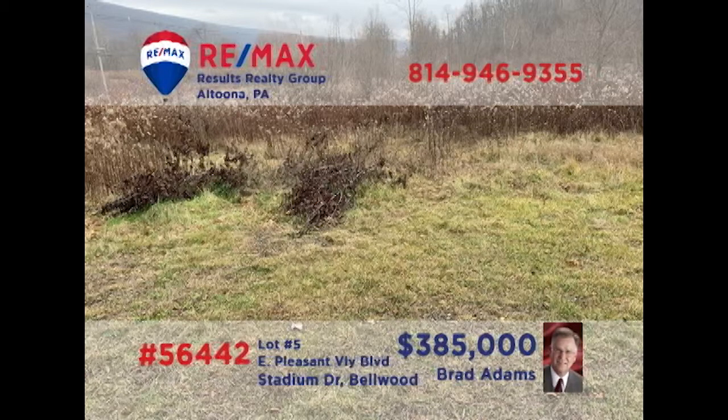Commercial investors — is it time to relocate or expand your retail or professional location? Brad Adams presents a nearly 11-acre parcel in Bellwood for you to consider. Located directly on Business Route 220 with access on Stadium Drive, this high-traffic land is in the perfect location for whatever you've got in mind. Natural gas, electric, water, and sewer are already available at the lot. Contact Brad for all the details or to schedule a tour.